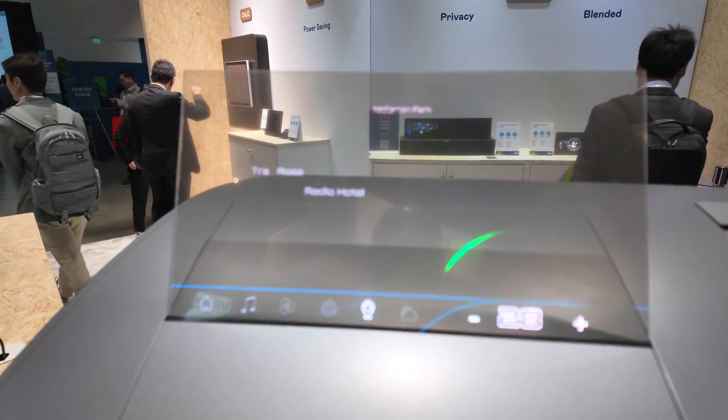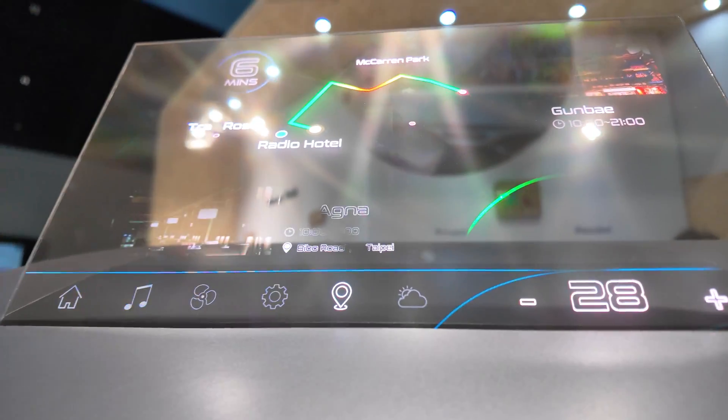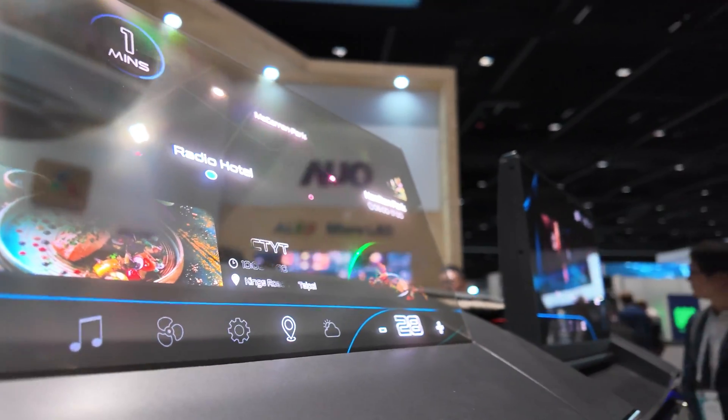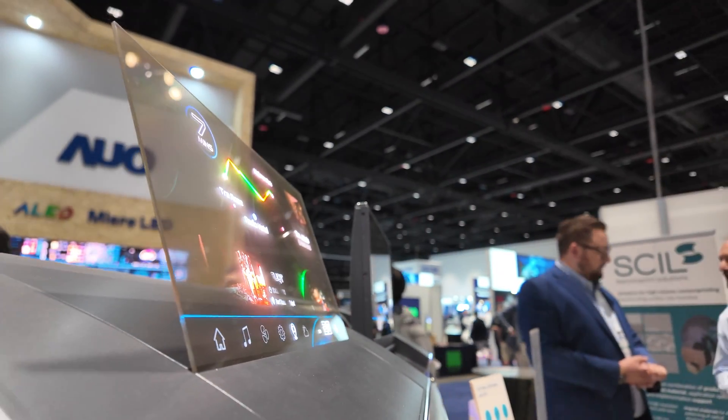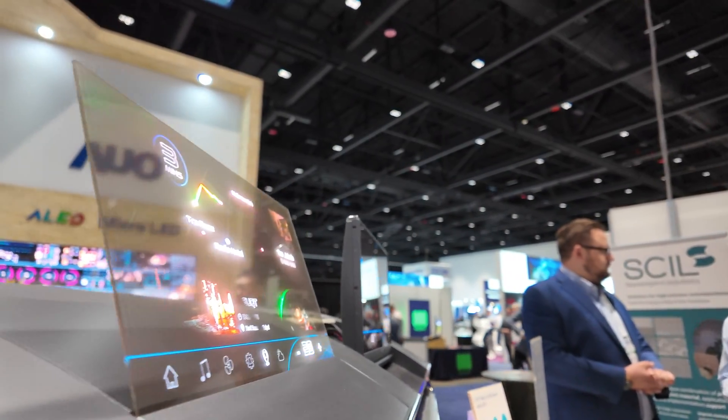What you see here is a transparent 13-inch micro LED panel. It has a beautiful bezel-less design, it's extremely thin, and it harnesses the power of micro LEDs to make all this happen.